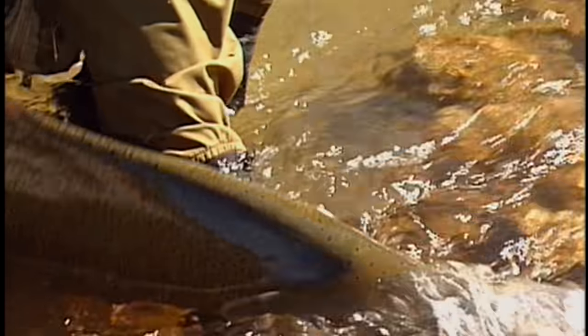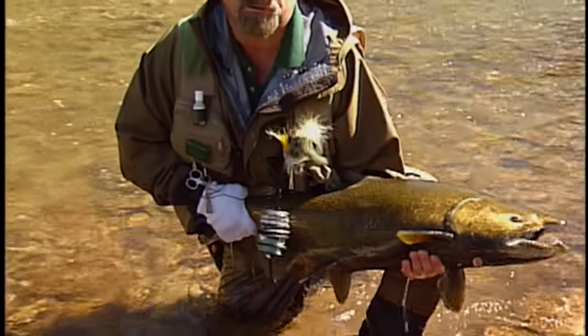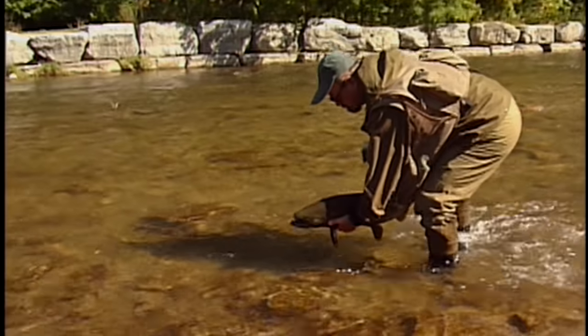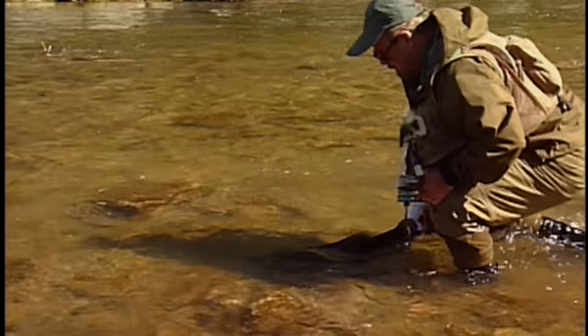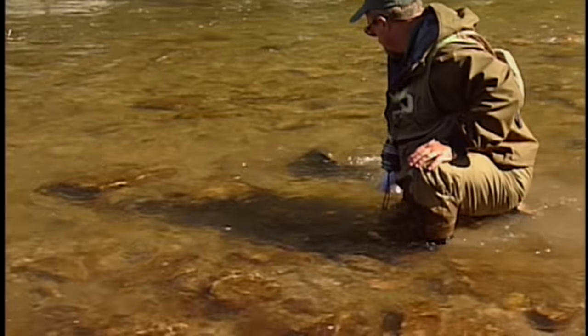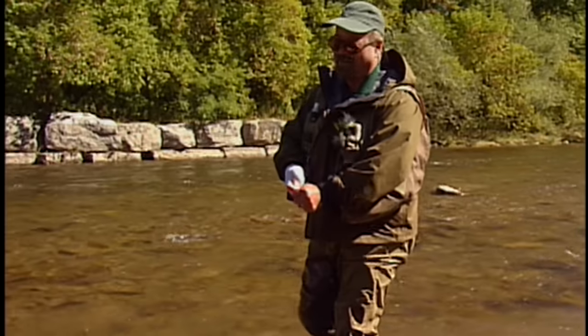I'm going to just set my rod over here on the grass. Folks, we've got a very large fish here — a 30-pound fish. I'm holding it face-first into the current. He's ready to go already. Very good. I love it.